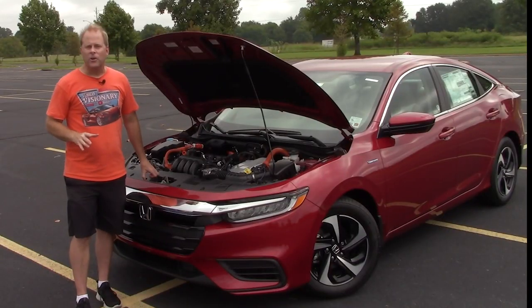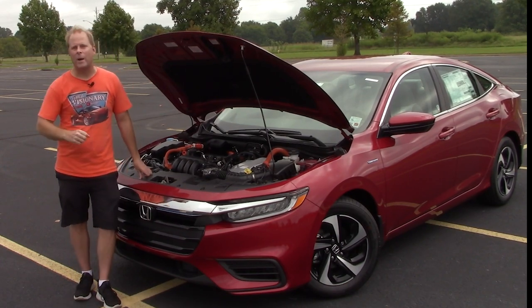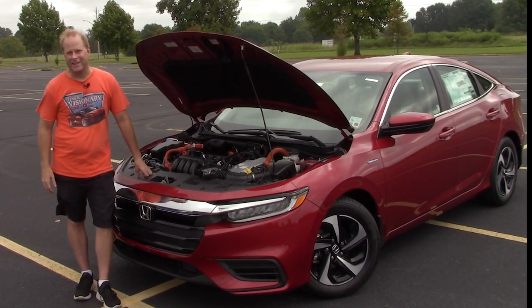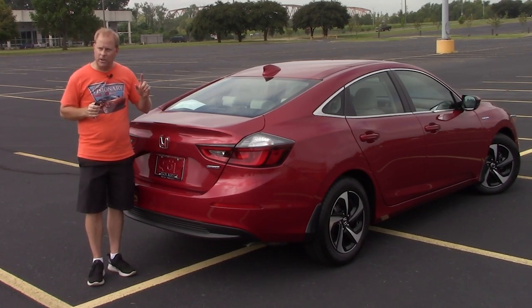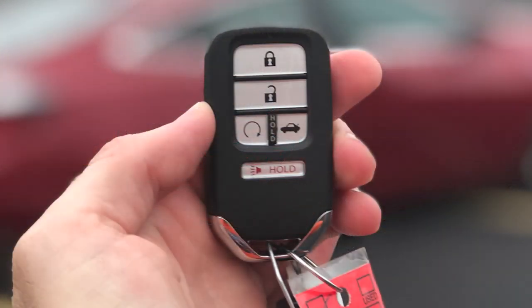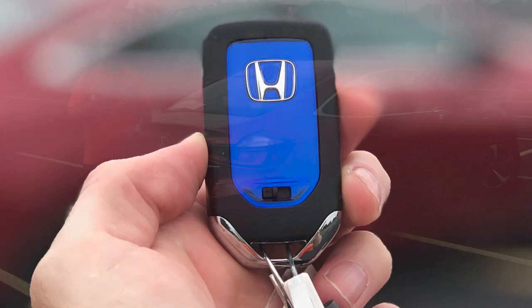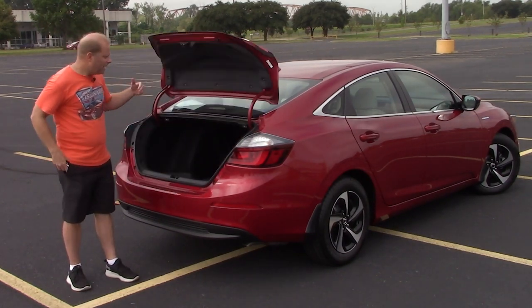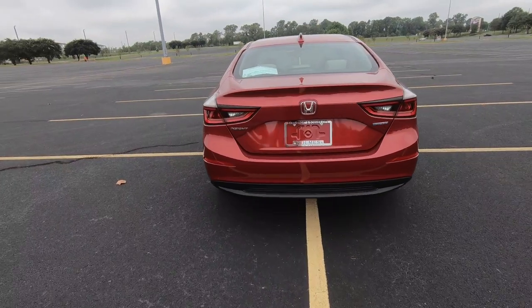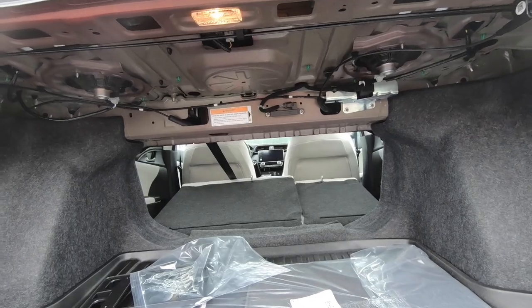I'm always curious — for those of you who own this generation of the Insight, tell me what kind of gas mileage you're experiencing. Before I use the remote to open the trunk and talk about cargo capacity, let's talk about the remote. One thing you might not expect on the EX trim level is remote start, which is one of my personal favorite features. As for cargo capacity, it's going to range between 14.7 and 15.1 cubic feet.